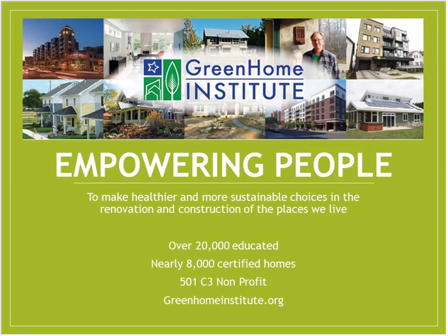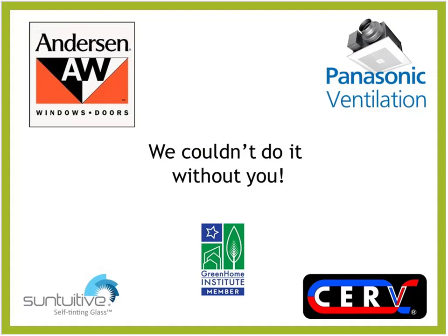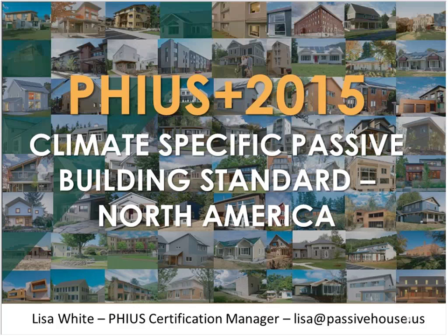I am your moderator, my name is Brett Little, and I am the Executive Director at the Green Home Institute. Green Home Institute is a nonprofit with a mission to empower people to make healthier and more sustainable choices in the renovation and construction of the places we live. We have a huge thanks to our major sponsor Anderson Windows, as well as Panasonic, Build Equinox, Sun Intuitive, and all of our member sponsors, donors, board of directors, and volunteers.